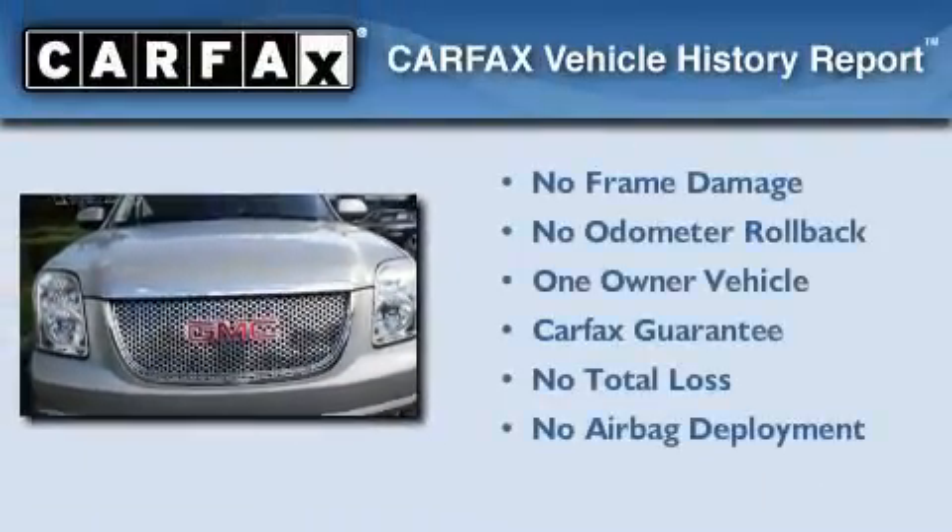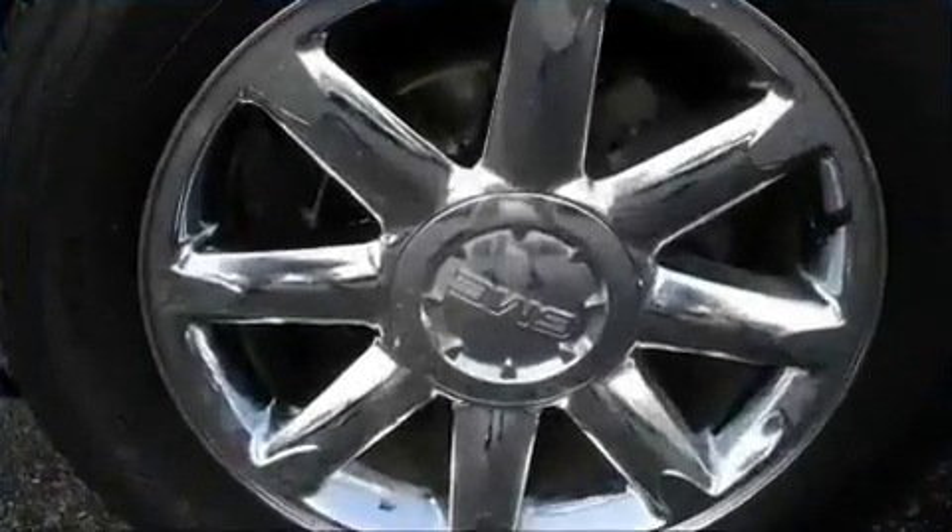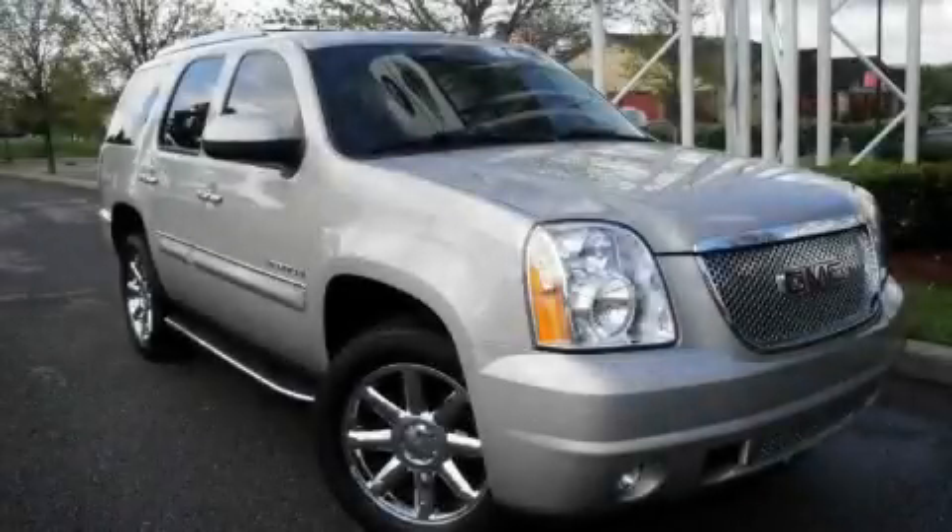This GMC has had only one owner, and it qualifies for the Carfax buyback guarantee. This vehicle is sure to sell fast — call and arrange your test drive today.